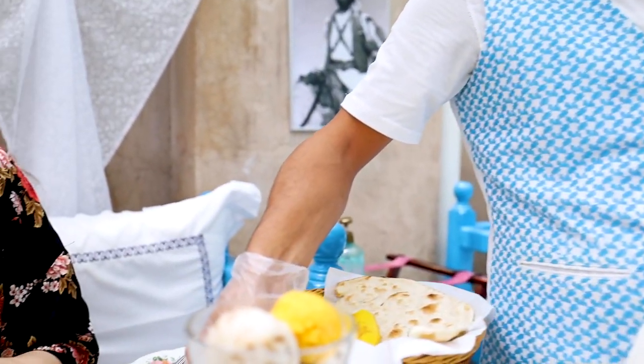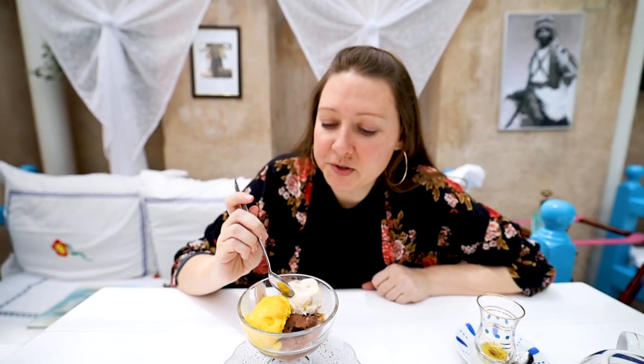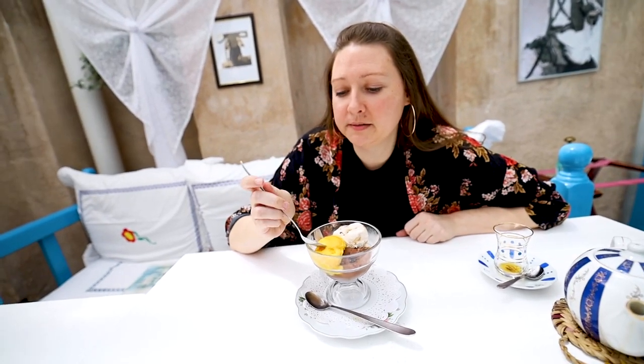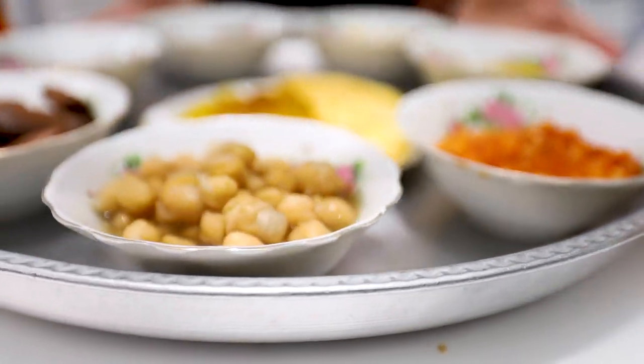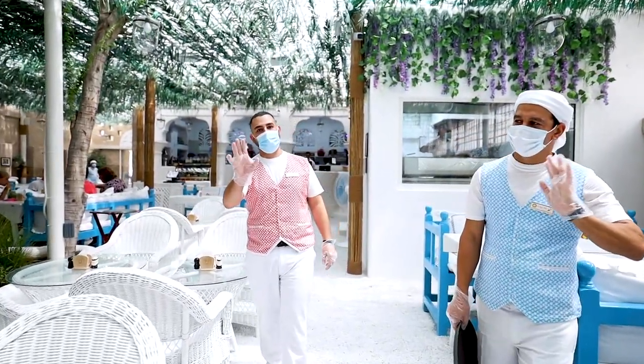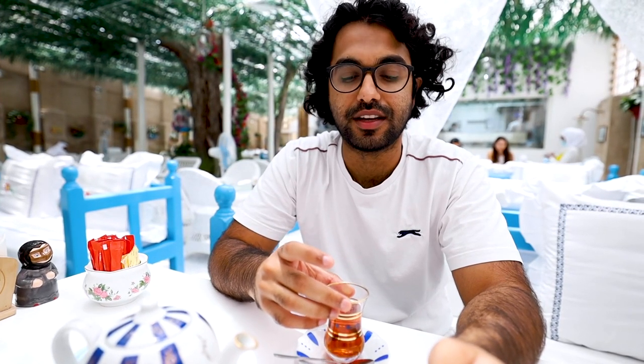The camel milk ice cream arrives: chocolate, dates, and saffron. The first one is the dates camel milk ice cream, the second is the saffron camel milk ice cream, and the third is just chocolate. They taste like regular ice cream honestly. I have to say the chocolate is definitely my favorite — really good. The saffron one tastes a bit airy and has a really deep smell to it; you can definitely taste the saffron. The food overall was amazing — very, very good. Thank you so much, bye-bye!